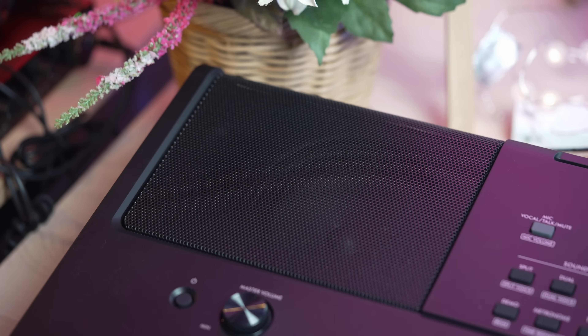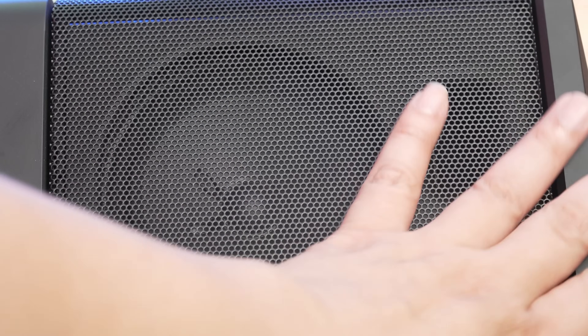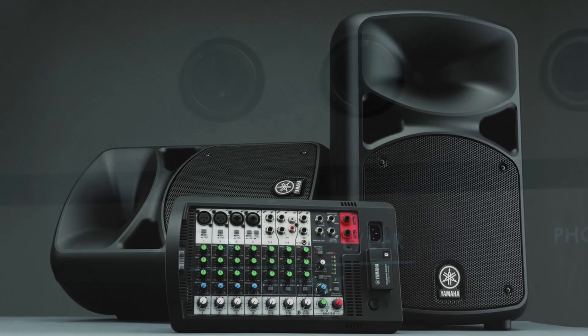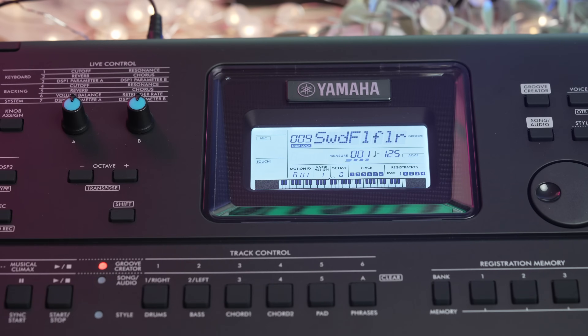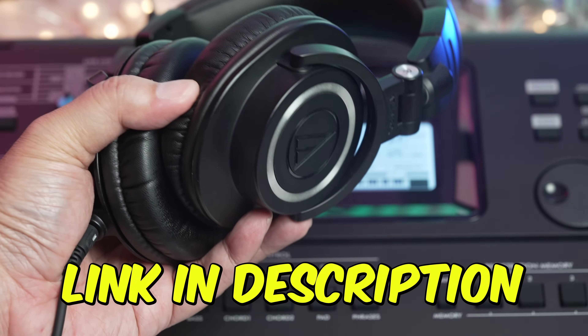The loud and clear onboard speakers are powered by a pair of 12W amplifiers, which are more than sufficient for intimate performance venues. For larger concert venues, the stereo quarter-inch outputs allow you to connect to a professional amplification system. You can also connect a pair of headphones should you need to practice without disturbing those around you.